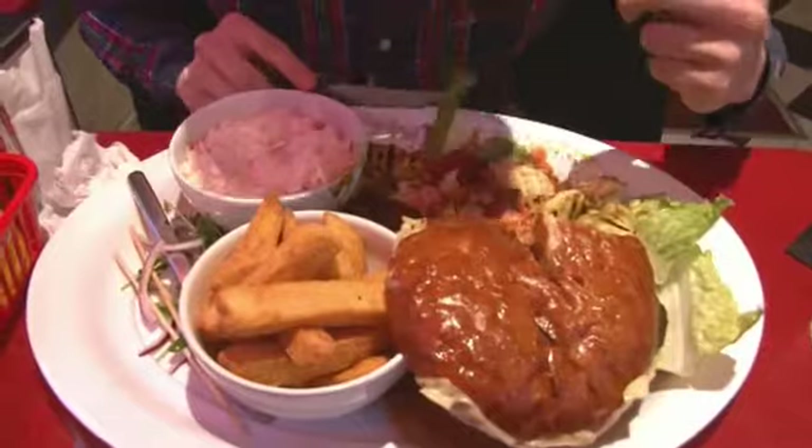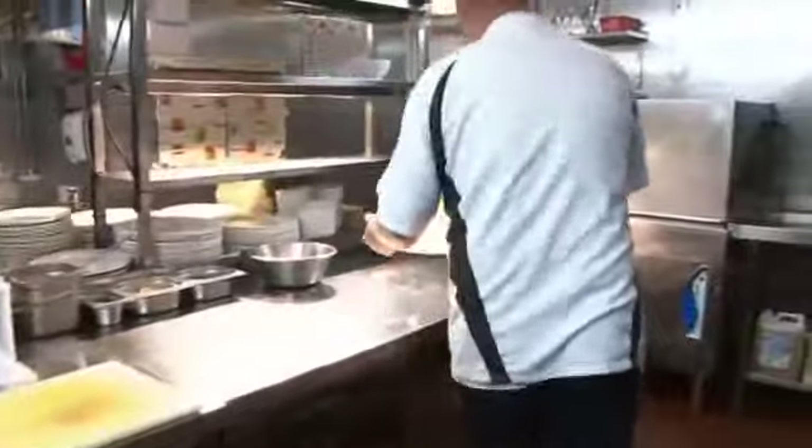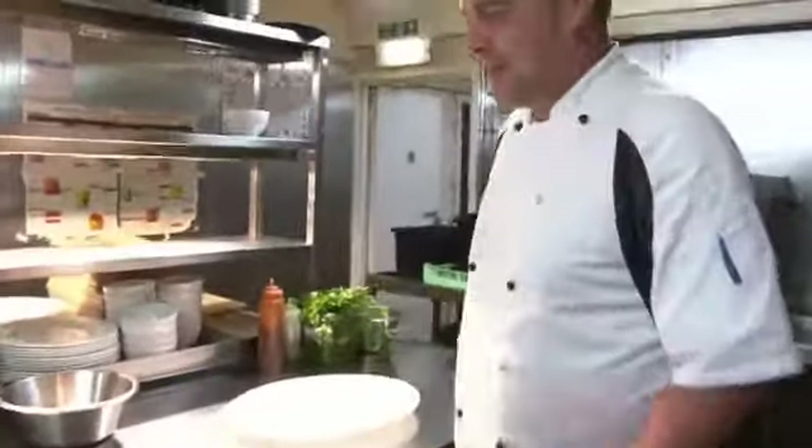The beef patties are all made to a secret recipe that I've never been told by the chef. So this is what we serve it on — it's a Bud Boy.